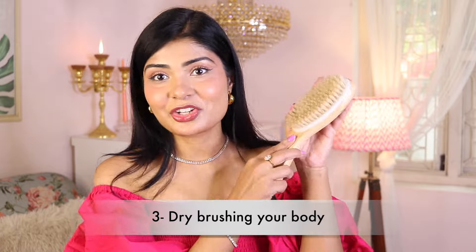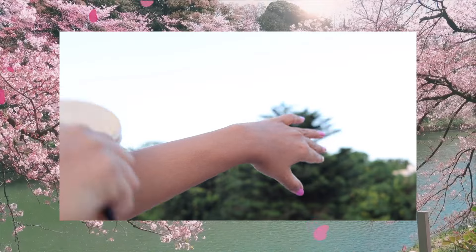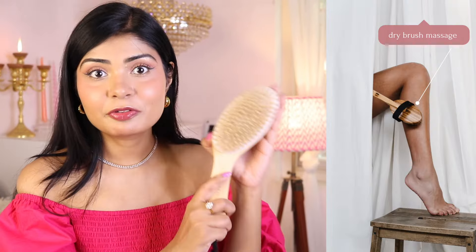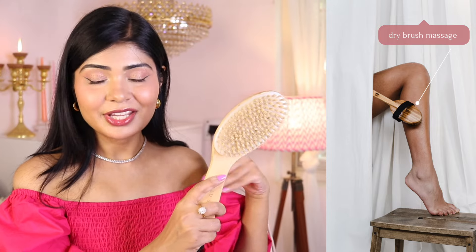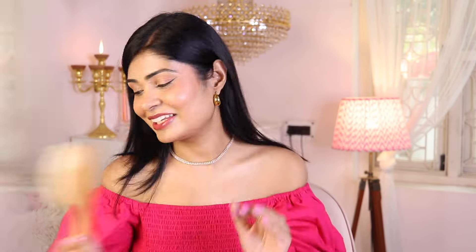Number three: dry brushing your body. For that you will need a dry brush like this — I'll leave the link in my description box. This is really helpful if you have strawberry-like cellulite. It also improves blood circulation and helps remove toxins. Use it before the shower on dry skin, starting from your feet and moving upwards. It does lymphatic drainage, removing all toxins from your body.